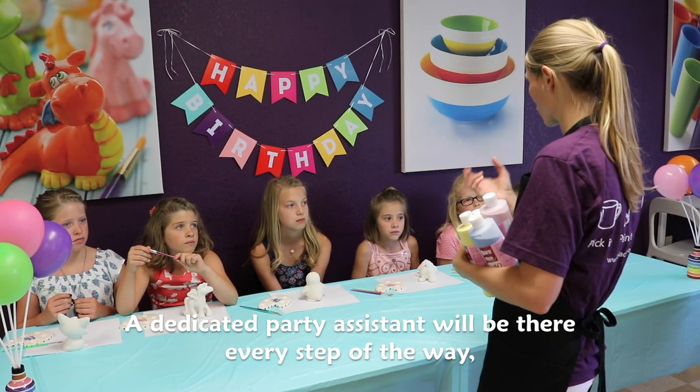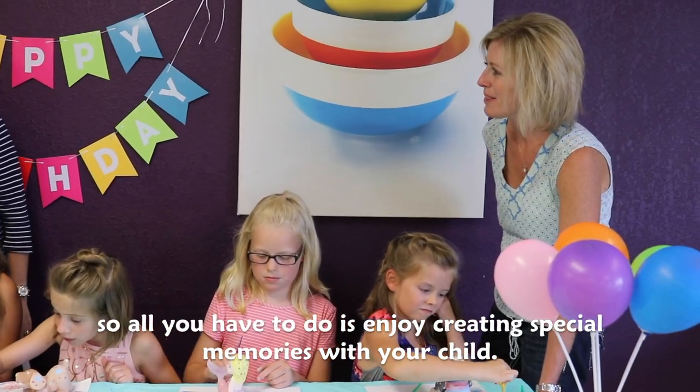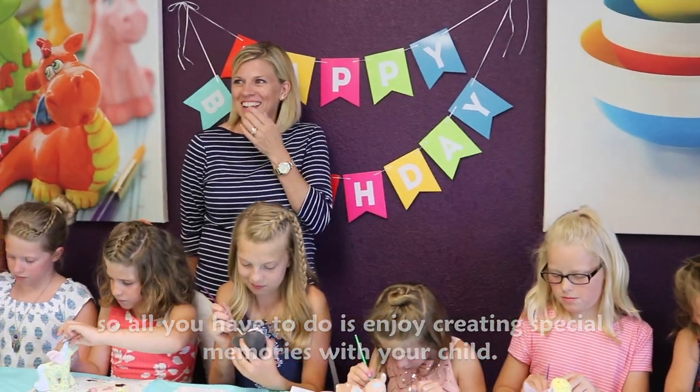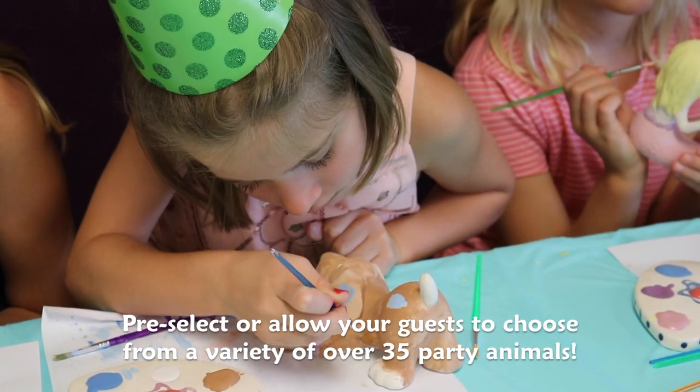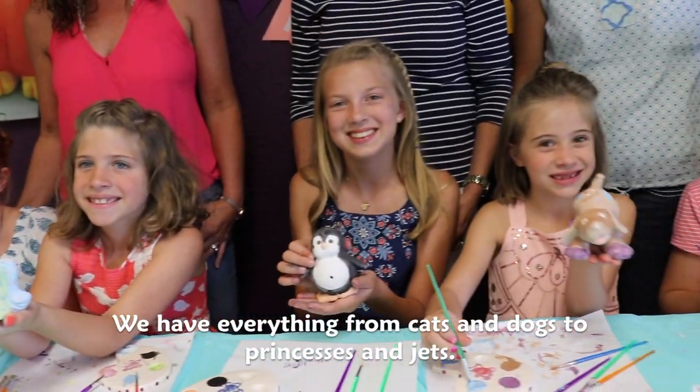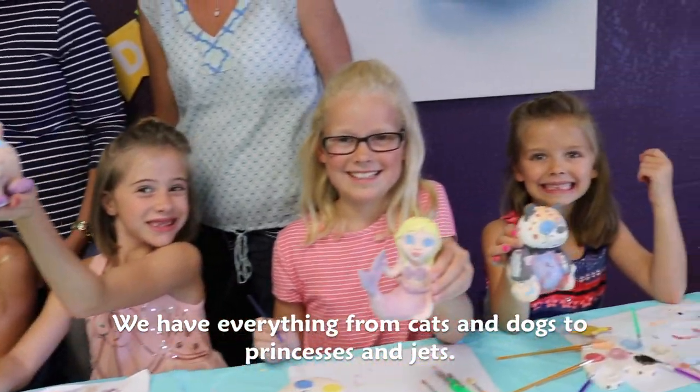A dedicated party assistant will be there every step of the way, so all you have to do is enjoy creating special memories with your child. Pre-select or allow your guests to choose from a variety of over 35 party animals. We have everything from cats and dogs to princesses and jets.